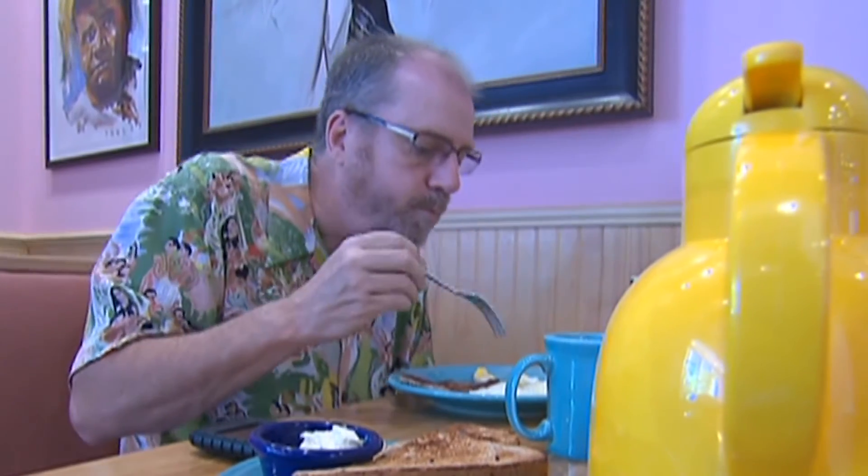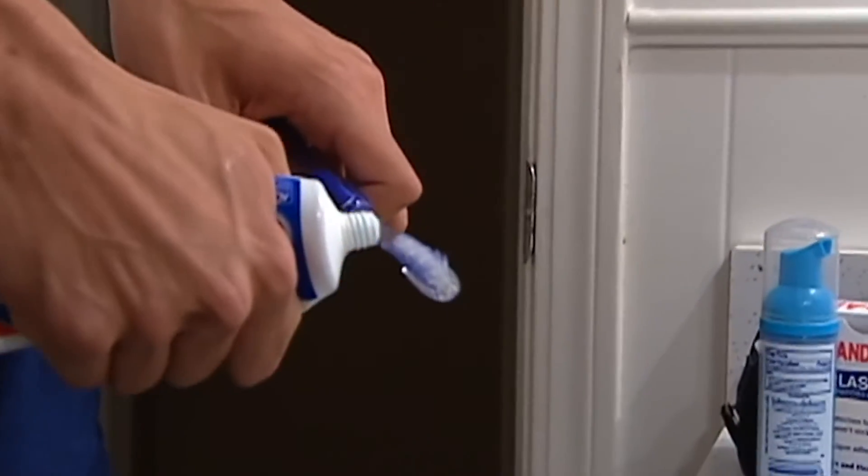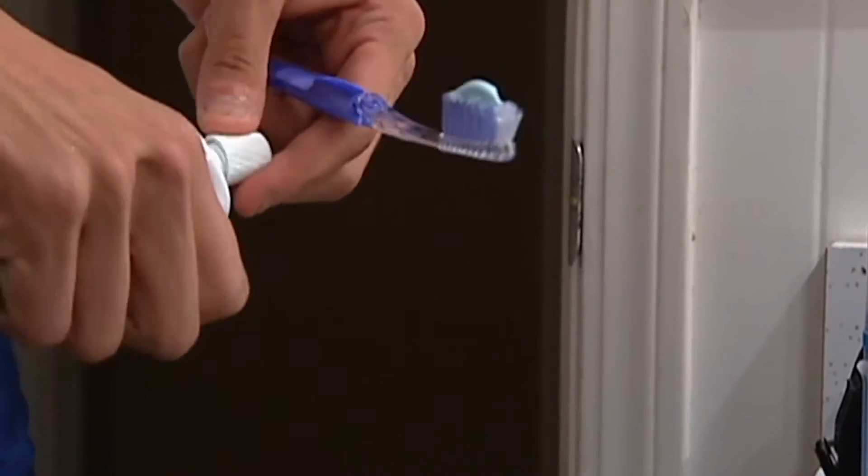It's a muscular organ that helps you swallow and speak, but your tongue can also reveal telltale signs of health problems. It's part of our observable areas that we can monitor for changes. Dr. Gabriel Gavrilescu with Cleveland Clinic Florida says monitoring your tongue is a simple way to spot potential issues that can be quickly done while brushing teeth.